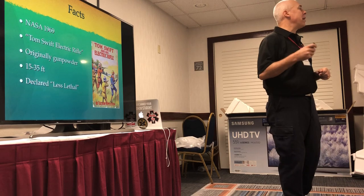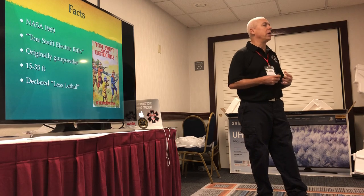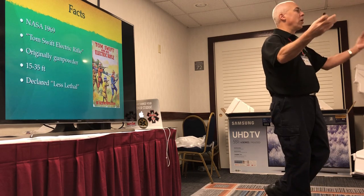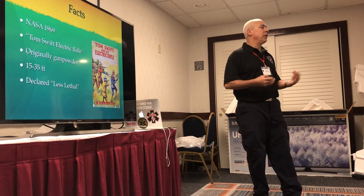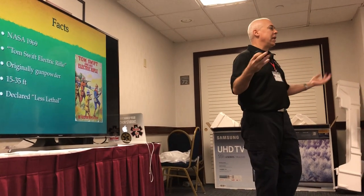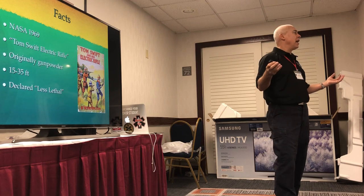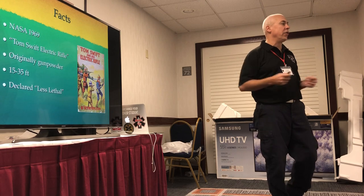Originally, Tasers were made with gunpowder behind them to fire the darts out. The problem is that's a firearm, and it's hard to sell because you need a license — it's regulated. Taser is a smart company that wants to market to as many people as possible. So instead of using gunpowder, they switched to using nitrogen — like the nitrogen ball in a Guinness can. It's a nitrogen capsule that fires the darts out very, very quickly, but it's no longer classified as a firearm, so you can market to anybody in the public. That drastically increased their numbers and sales.